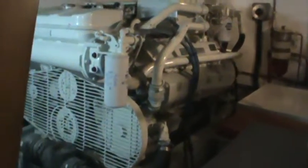Nice and clean, orderly. Looks great. And lots of room to get around too.